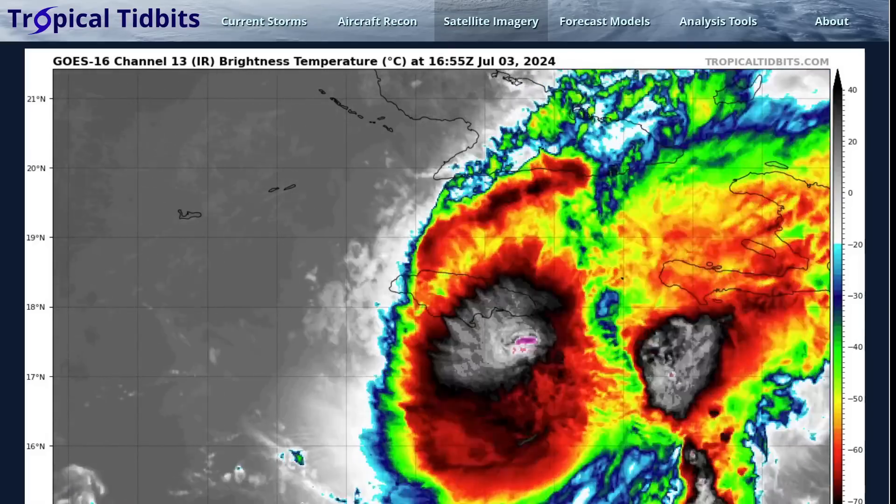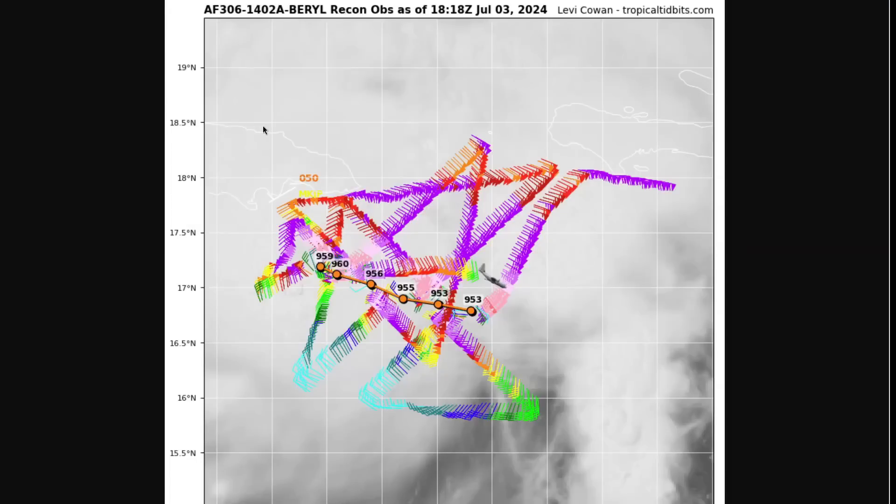It's about Jamaica right now, and in the recon data from the aircraft, we can see the track of the center fixes from the plane over the last series of orange dots, showing a generally west-north-westward track. Slight bend toward the north at the end, but you really like this track if you're in Kingston. Yesterday's official forecast was a little closer to the southeastern coastline of Jamaica, and to see it just a couple dozen miles more offshore really helps. So the northern eyewall is officially avoiding the big city of Kingston at the moment.